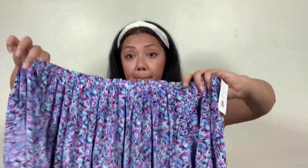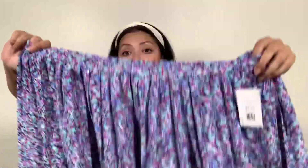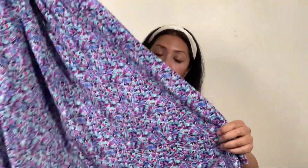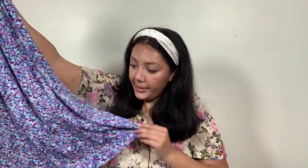Up next is another vintage skirt. I think this might have been donated by the same person because it's another homemade skirt. It has an elastic waist, a very good size — maybe like a 32 to 34-inch waist — with a really pretty purple and blue floral print. It's very lightweight. This one was also $5.99, and with my discount it came to $5.09.